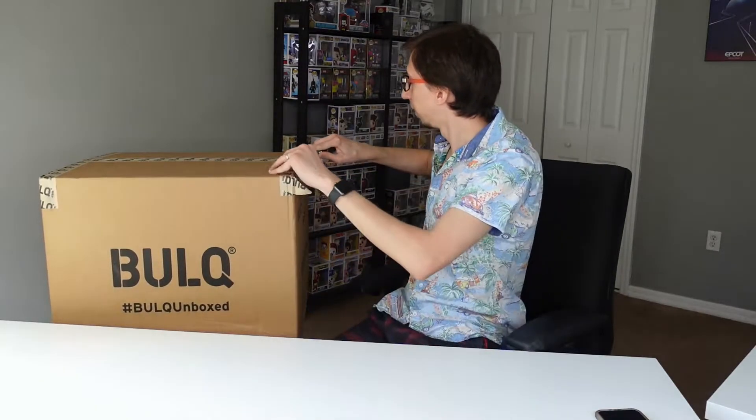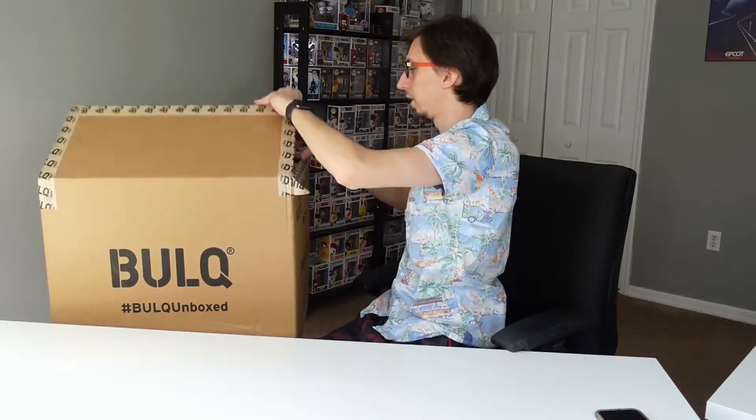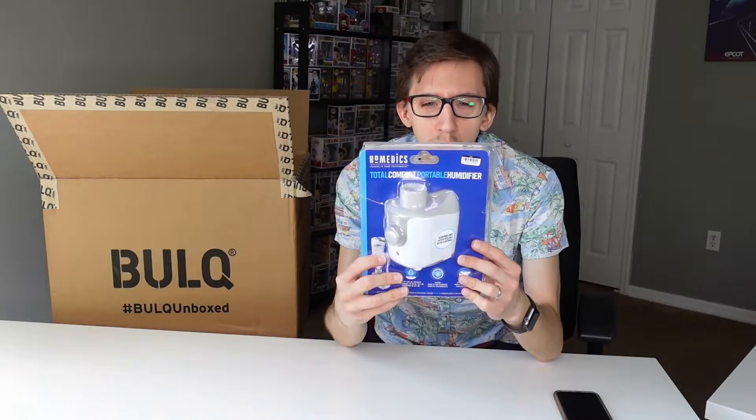I have a different setup from my other videos because I moved, so I'm figuring out a new way to open these boxes — but this should be fine. The first item that has been opened is this HomeMediacs Total Comfort Portable Humidifier.